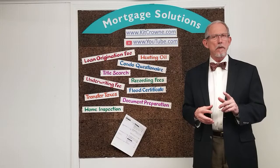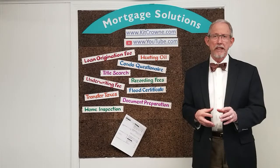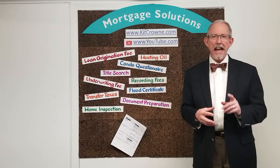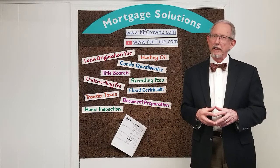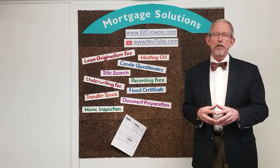Let's define what we mean by the term closing costs. I like to refer to it as money we spend to buy money. It all goes to cover the various services that have to be performed in order to put the pieces of the mortgage puzzle together, so that the lender is as certain as they can be that you'll pay them back and that your mortgage is properly secured by your home.